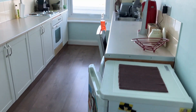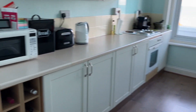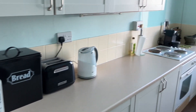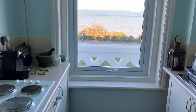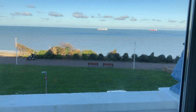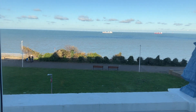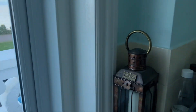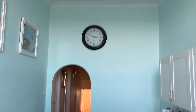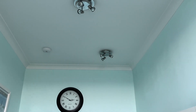Not only do you have sea views from the main living room, but you also have them from the kitchen, which is 14'1" by 7'8". There's a good selection of units, space for appliances, and once again that amazing sea view. In here you've also got lovely high ceilings.